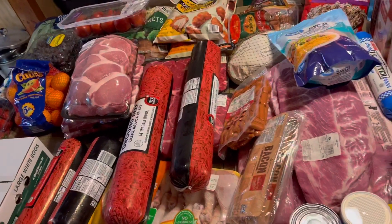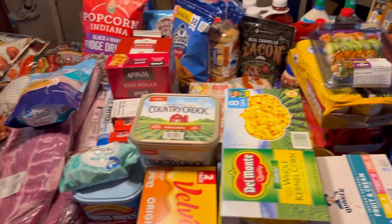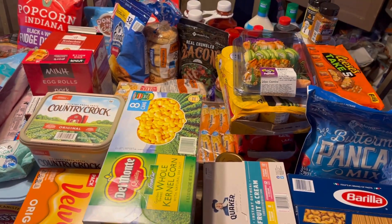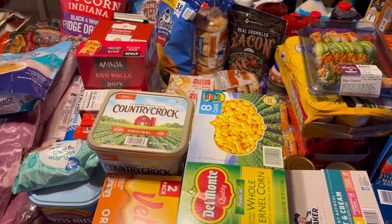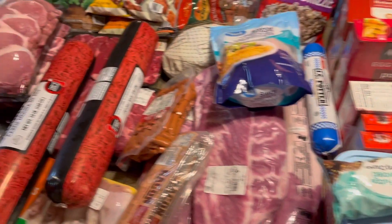We picked up all this stuff, so let's jump right into it. We spent a little over $900 on all of this, and it is piled sky high. It's late and I need to get dinner started, so I'm going to be putting things away as I go, but I'm going to show you guys everything we picked up.